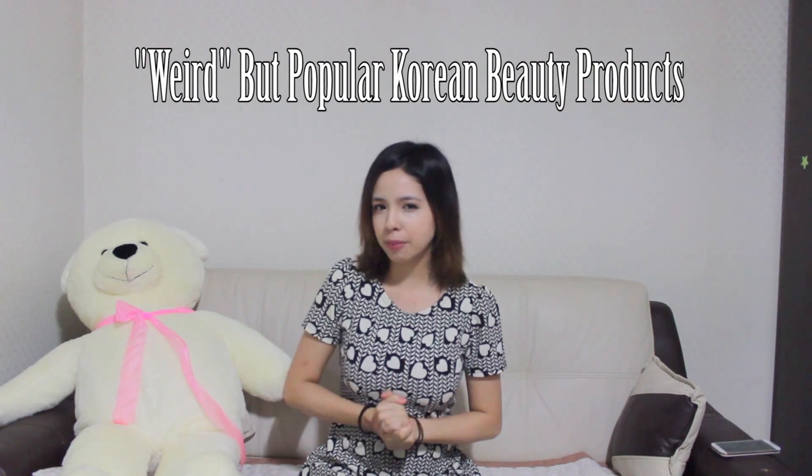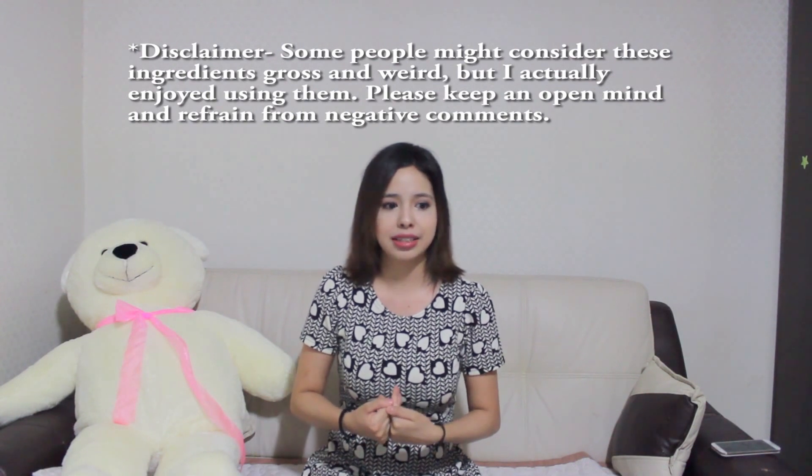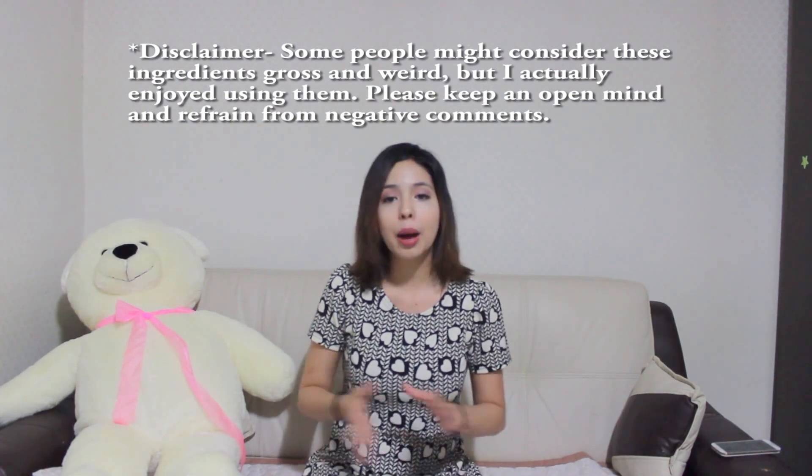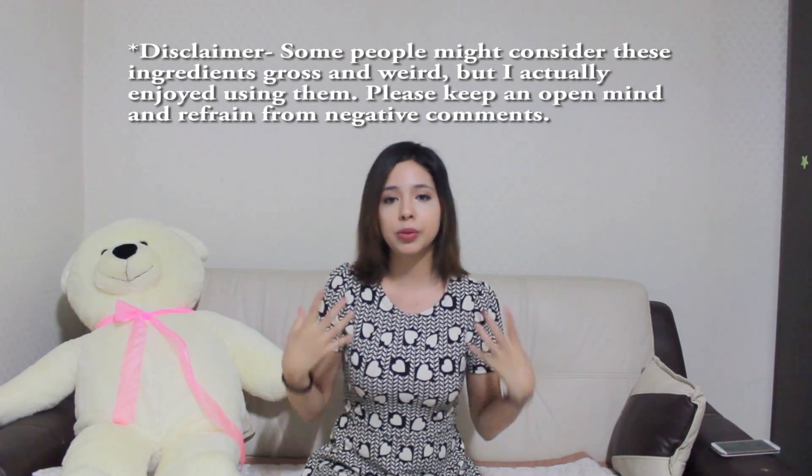Hello everyone, it's Mesfi and I know it's been a while. Today I will be making a video titled 'Weird but Popular Korean Beauty Products.' What do I mean by weird? I'm talking about the ingredients. If you were living in the States or another country and you saw these ingredients, you would probably be grossed out. I even hesitated on making this video because I was actually scared to try these products, but I went ahead and bought them, tried them out myself, so I will be rating them and talking about the benefits they can give your skin. Let's get started.